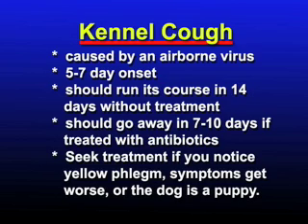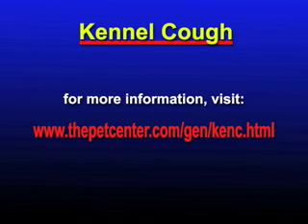If symptoms get worse and are untreated, however, further complications may develop. For more information on kennel cough, visit the website on this screen.